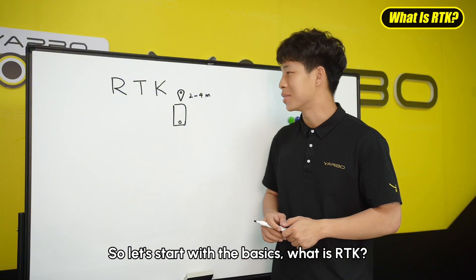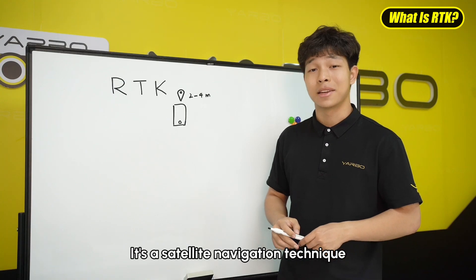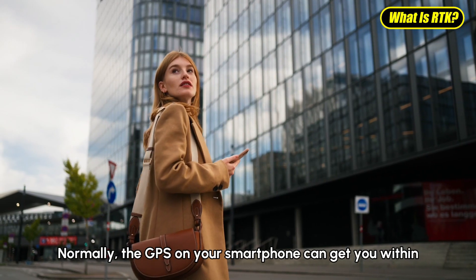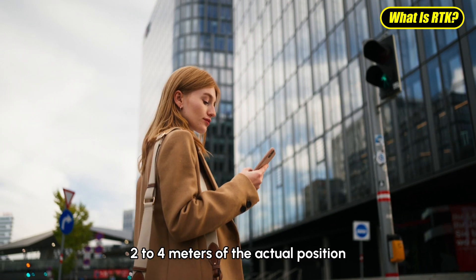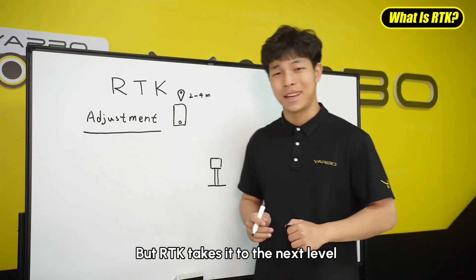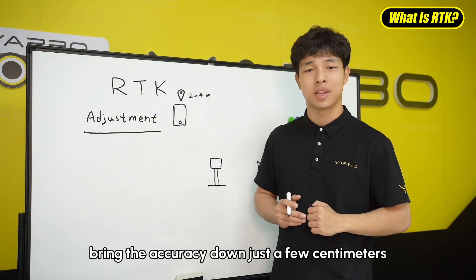So let's start with the basics — what is RTK? RTK stands for real-time kinematic. It's a satellite navigation technique that boosts the precision of position data from a system like GPS. Normally, the GPS on your smartphone can get you within 2 to 4 meters of your actual position — not too bad for daily use, but not precise enough for more demanding tasks. RTK takes you to the next level, bringing accuracy down to just a few centimeters.